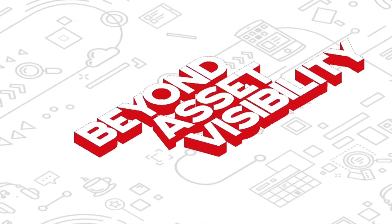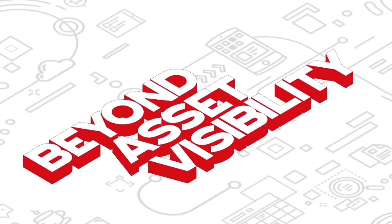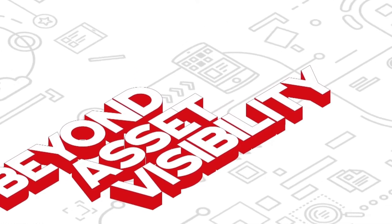Asset visibility is critically important to effective security. But are you too focused on achieving it? The greatest value comes from visibility that translates into action against threats.